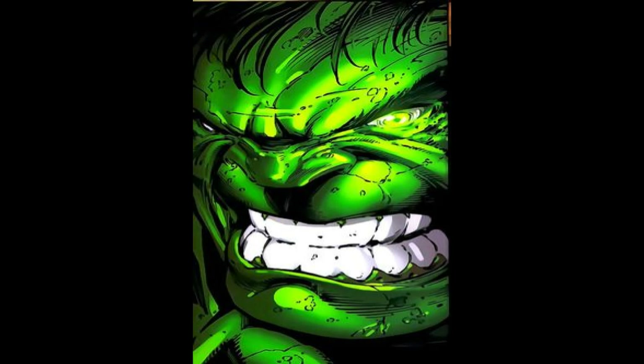Hey everybody, thanks for taking the time to watch my video. My name is Sastry and these are my top 10 Hulk artists.